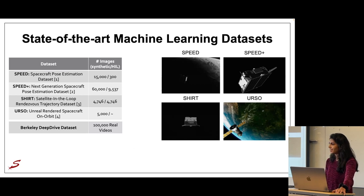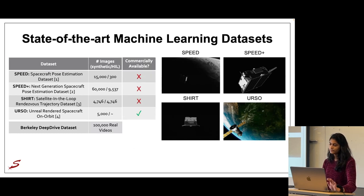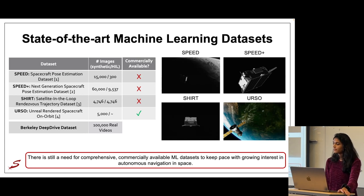For example, the Berkeley Deep Drive dataset alone has more data than all of the space-borne datasets combined. So there is still room for larger and more diverse datasets. Up until recently, most machine learning applications have been centered in academia, and the licenses for these datasets reflect that. Now that we're seeing immense growth in space technology, there is more commercial interest in machine learning applications, creating a need for comprehensive and commercially available datasets to keep pace with that growth.